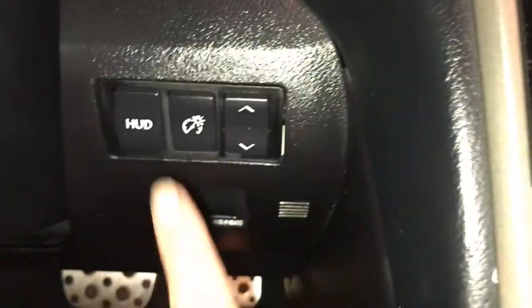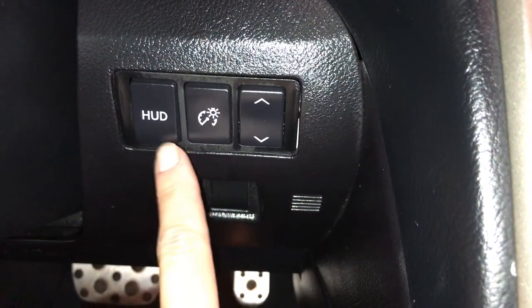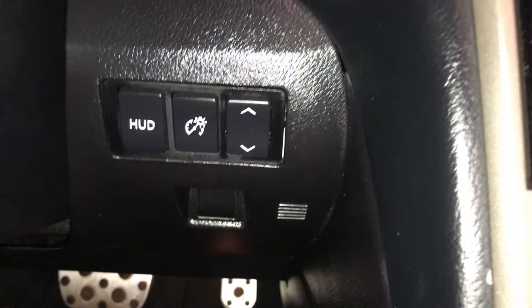You have a heads-up display. These are the controls — kilometers or miles, turning it on and off, adjusting brightness, and moving it up and down.